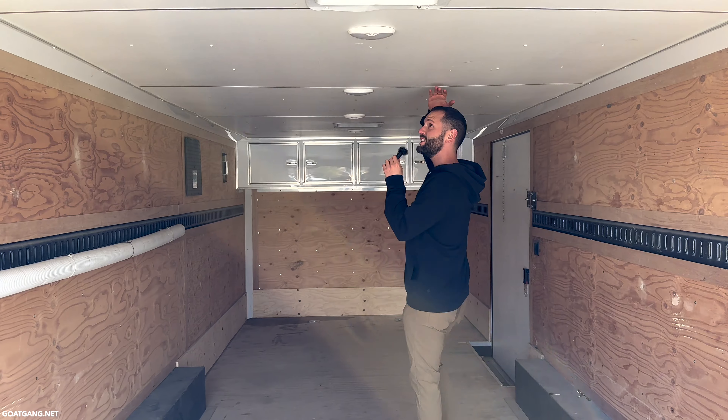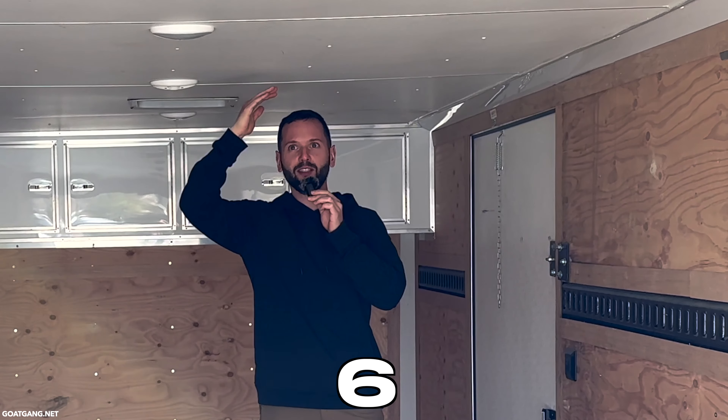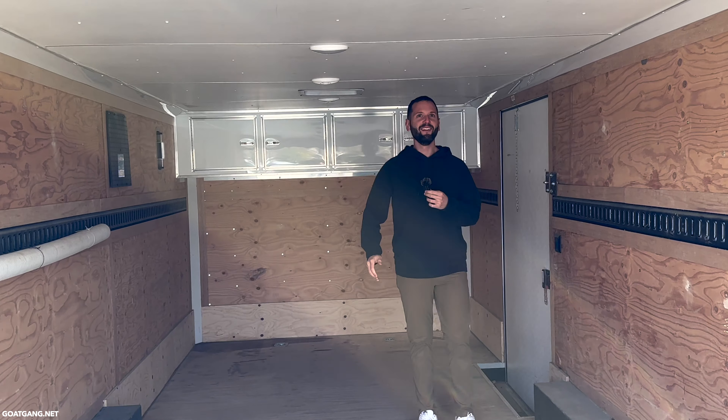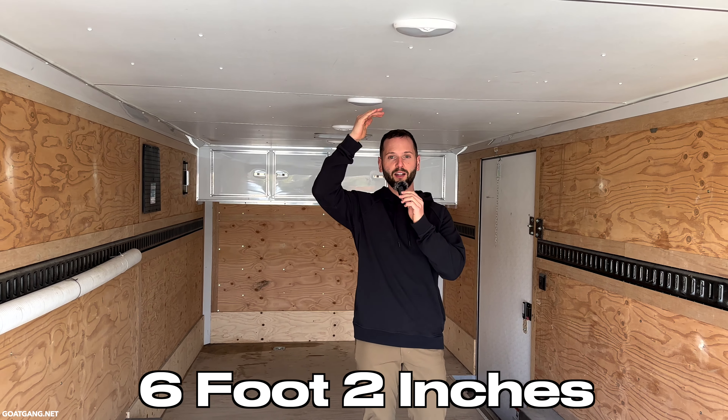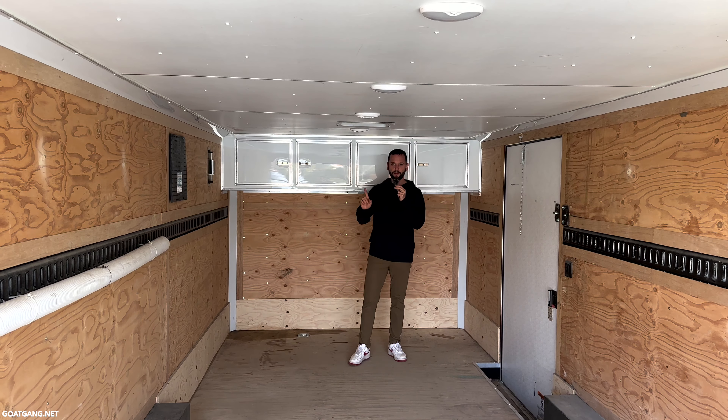This is an 8 by 20 trailer with a six-foot-two-inch ceiling from the inside. I'm almost six feet tall and I'm almost touching my head. This thing can do so much for your business.